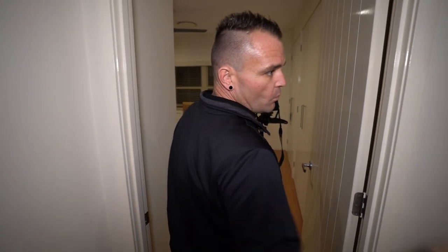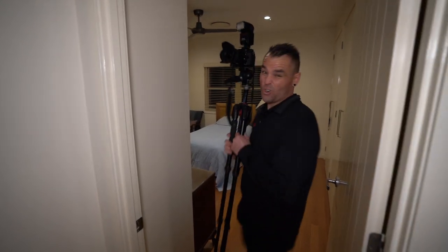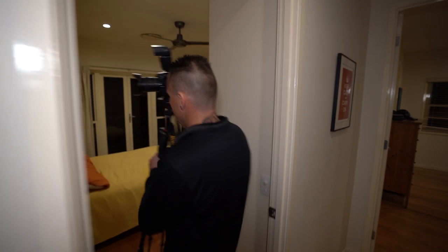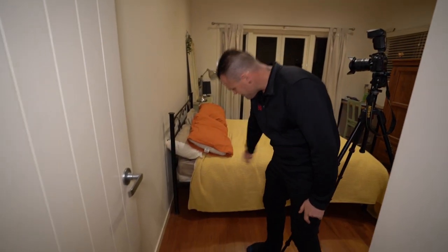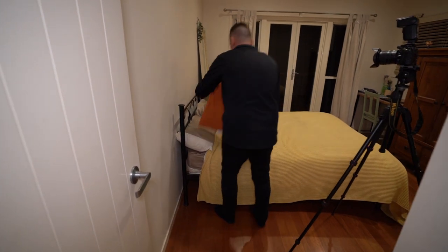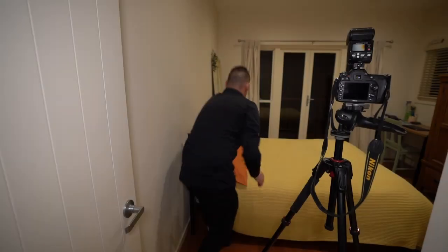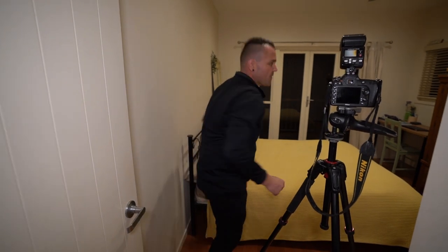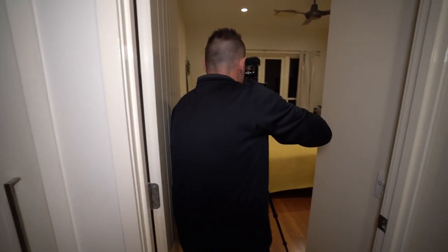Just one more quick one. We've got two bedrooms here. Then we're going to go downstairs and that's almost a wrap. See this pillow? I always flip them over so you can't see that. That door's open to the bathroom, so I'm going to show that in this image as well.